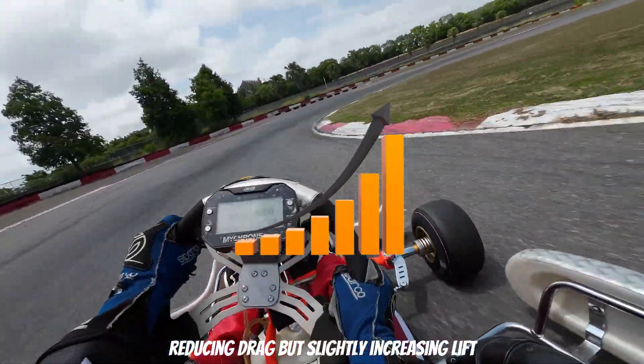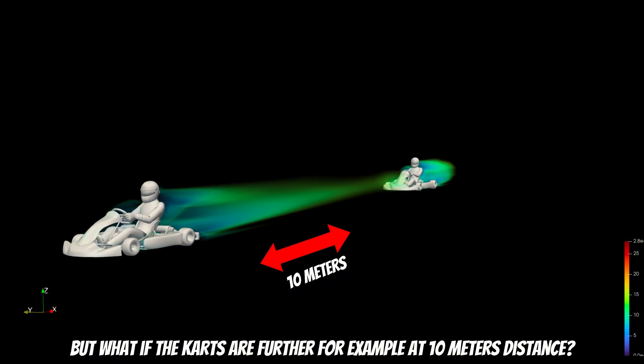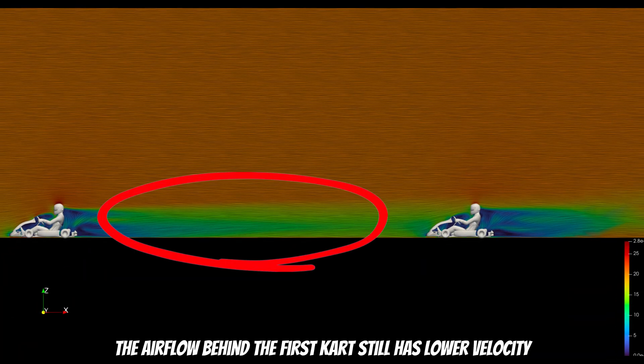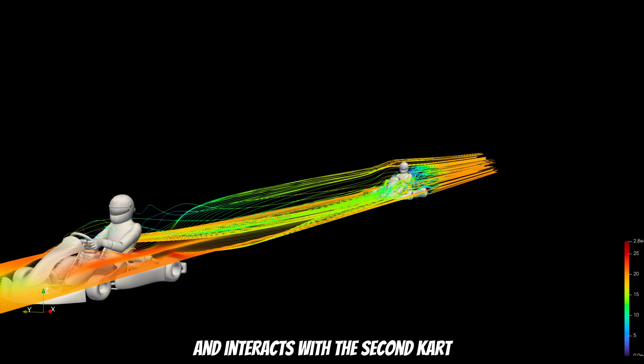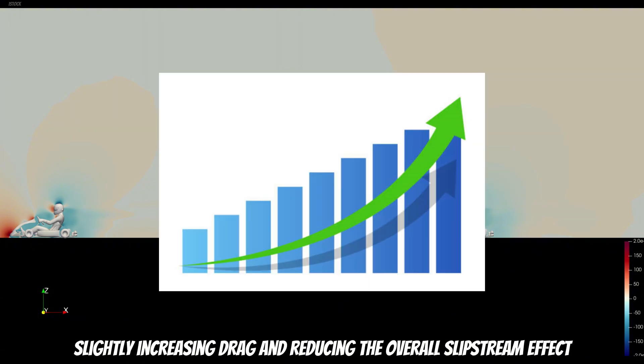So far, we have tested slipstreaming at a very small gap, but what if the karts are further apart — for example, at 10 meters distance? Does the effect still work? The airflow behind the first kart still has lower velocity, meaning slipstreaming remains effective. However, the impact is reduced. Some of the air displaced by the first kart returns to its path and interacts with the second kart, creating high-pressure zones on the bumper and front panel. This additional airflow disrupts the second kart's dynamic advantage, slightly increasing drag and reducing the overall slipstream effect.